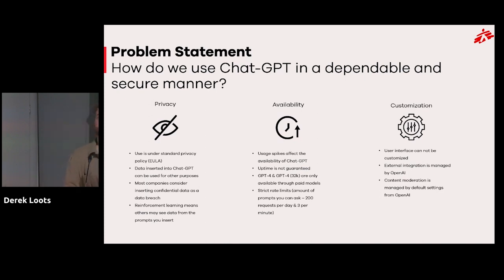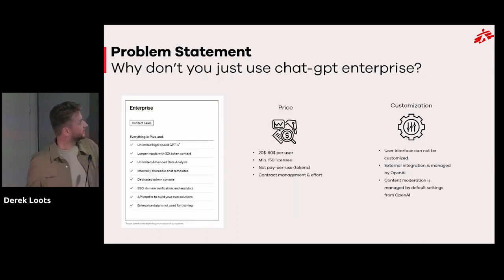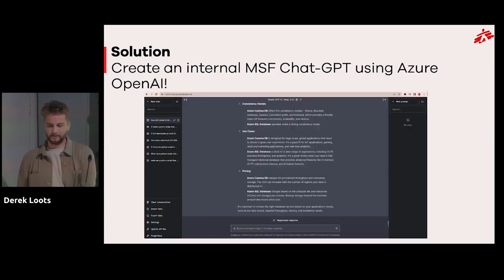The issues with the free version: people go there immediately but it's under standard privacy policy so whatever you put in gets used to retrain the model. There are availability issues and usage spikes. Newer models like GPT-4 with longer context windows aren't generally available on the free tier. There are strict rate limits. The user interface can't be customized. External integrations and content moderation are managed by OpenAI. And the enterprise version? OpenAI requires a minimum of 150 licenses at around $60 per user — not pay-per-use — with significant contract management effort. As Doctors Without Borders, we can't spend that money.